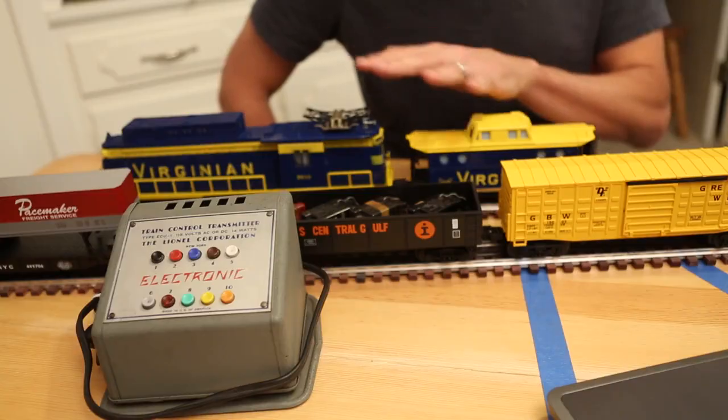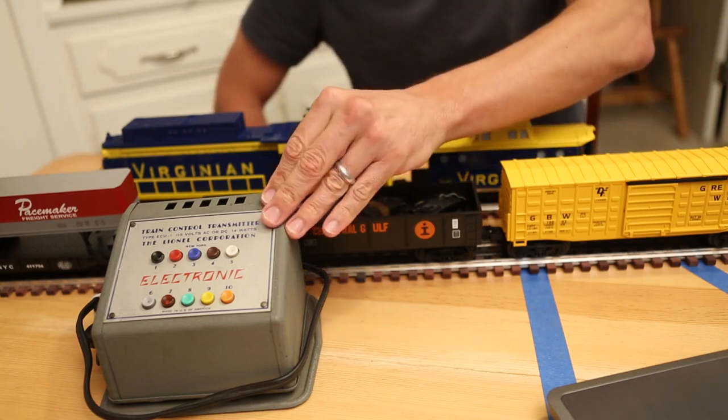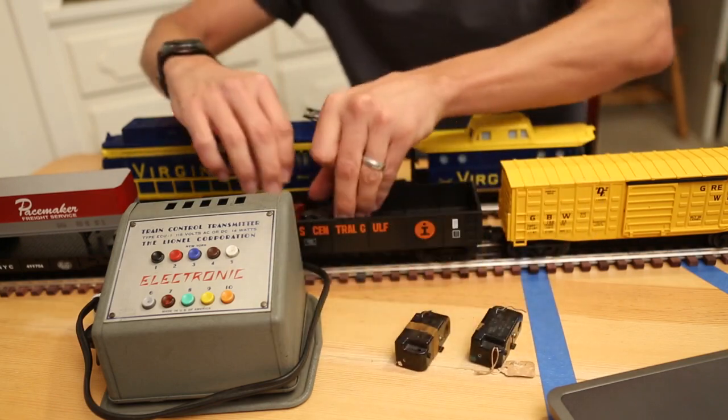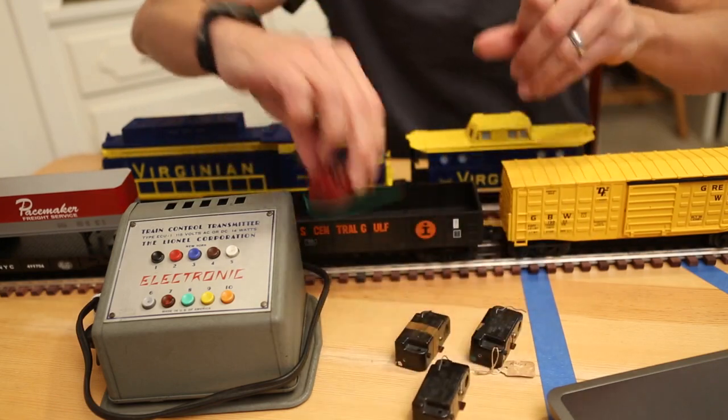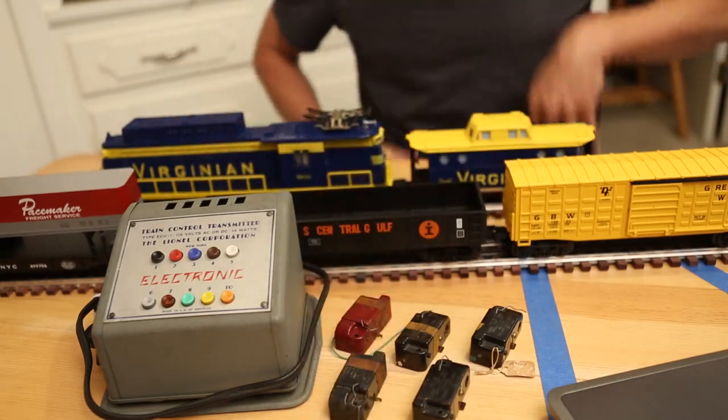Some of you may have noticed what I've shown you is not the electronic set. The reason for that is because I don't have one. The sets are somewhat rare. I've seen a few at shows, and you will see them listed on a variety of internet auction sites from time to time. What I do have, however, is the ECU-1 transmitter and a few of the receivers. I purchased the transmitter at a show years ago, and I acquired the receivers from an eBay auction.